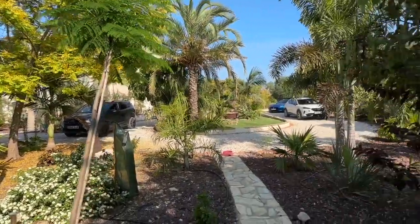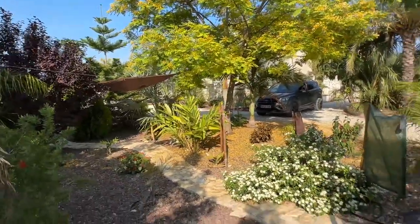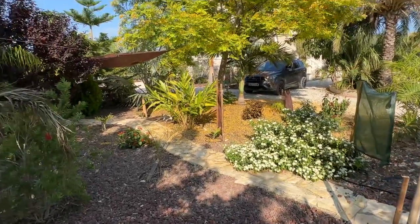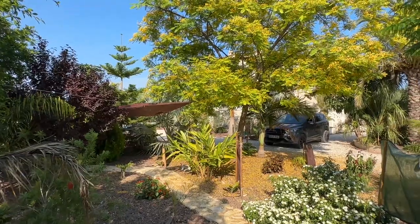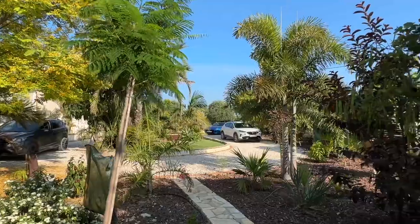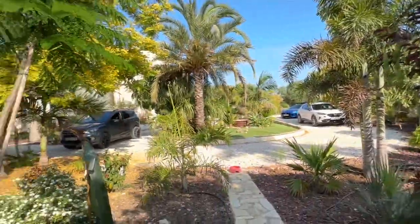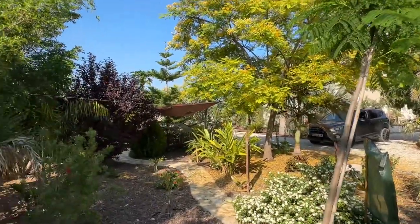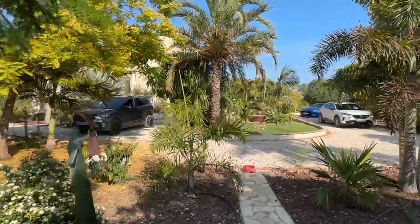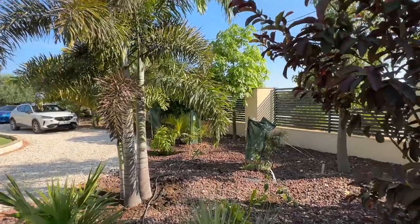Nothing much going on at the front — all my energy has been going to the back. Where I've lost plants I've replaced them with other things and got some nice palms in, small again, but things that hopefully will grow and become established. I'm really pleased with everything in general — the garden was started four and a half years ago and there was nothing here, and it's all doing pretty well.